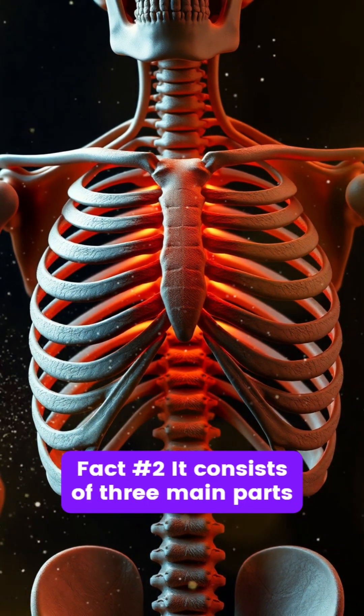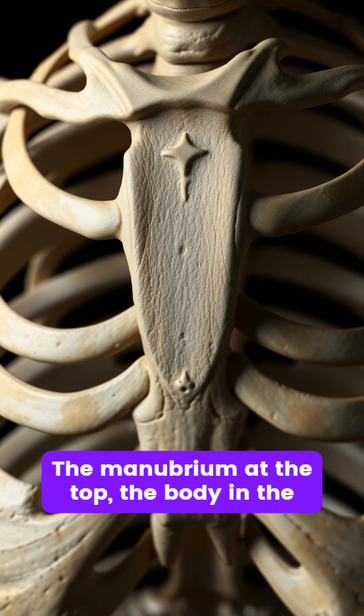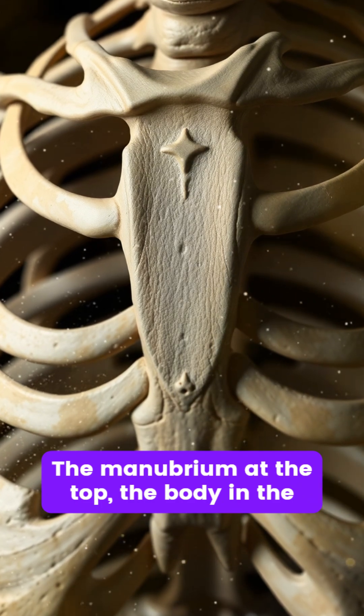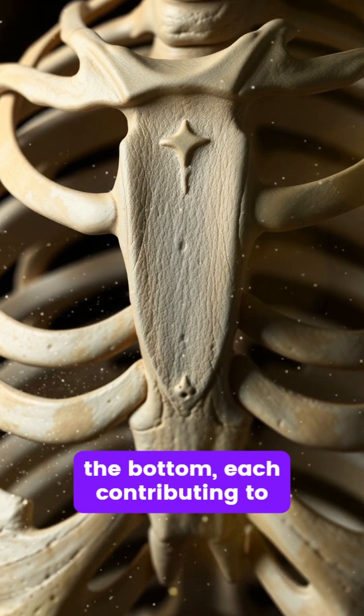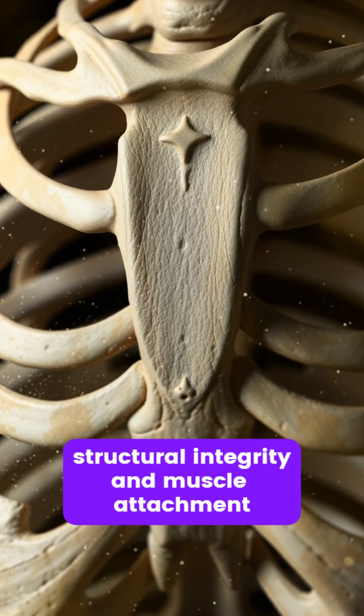Fact number two. It consists of three main parts: the manubrium at the top, the body in the middle, and the xiphoid process at the bottom, each contributing to structural integrity and muscle attachment.